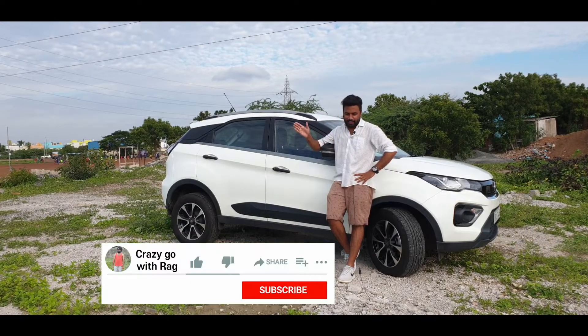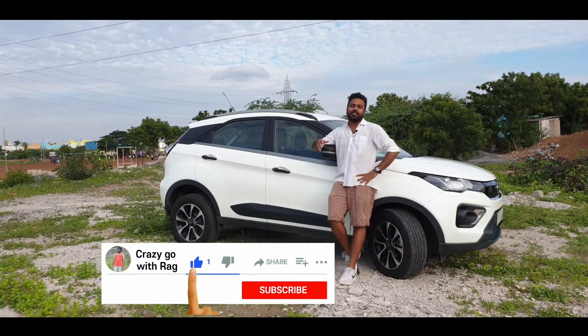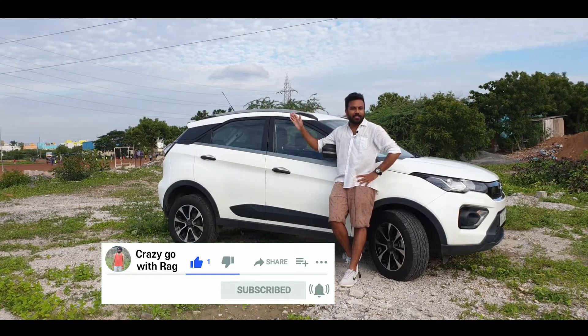Hi guys, welcome to Crazy Go with Ragh. So today we are looking at the Tata Nexon XM-A automatic, petrol engine variant.